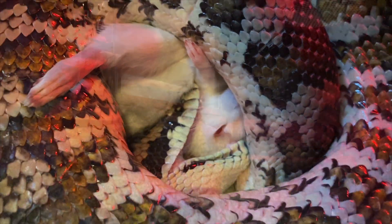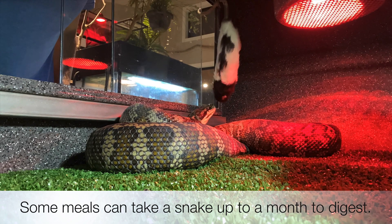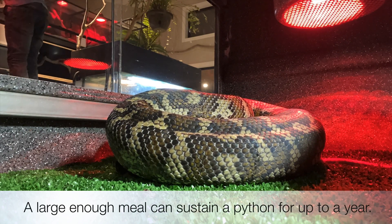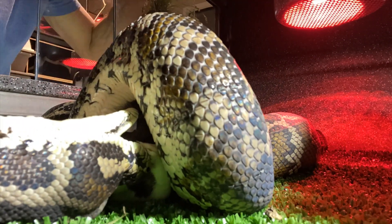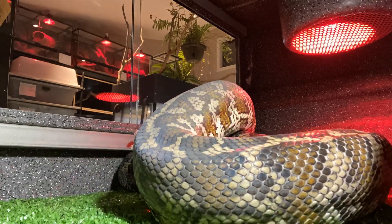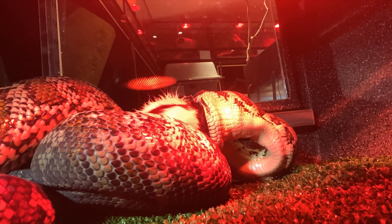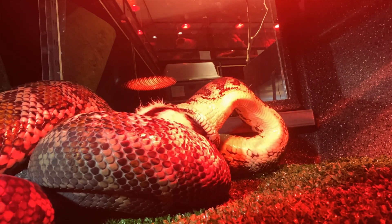While pythons don't have fangs, they do have hundreds of needle-sharp teeth to help them catch and hold onto their prey. As snakes swallow their food, their jaws stretch apart and they use their teeth and muscles to work their food down their throat.